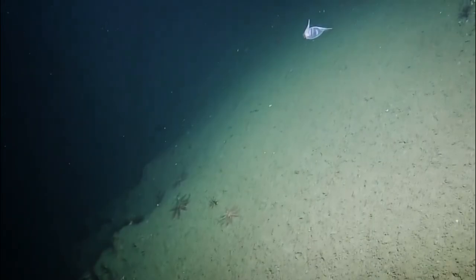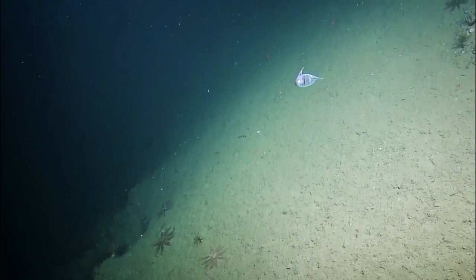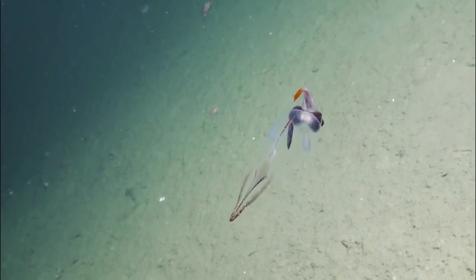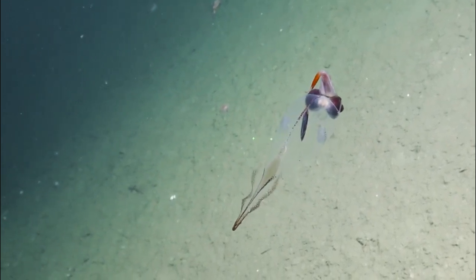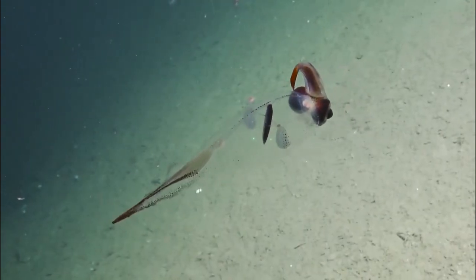Number 2: Transparent squid. These see-through squid are commonly referred to as glass squid, and there are approximately 60 different species in our oceans. The only part of their bodies tinted with color are their sucker-shaped livers. When these creatures do want to be seen, like when they are mating, they can use bioluminescence to put on a colorful show.